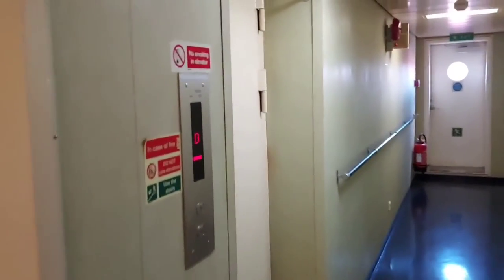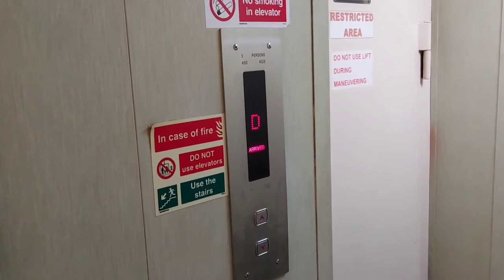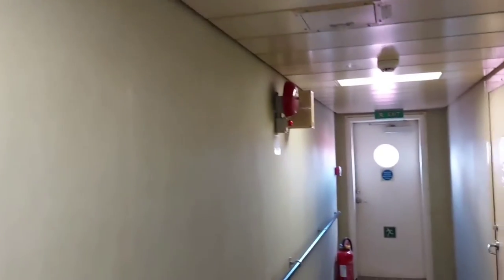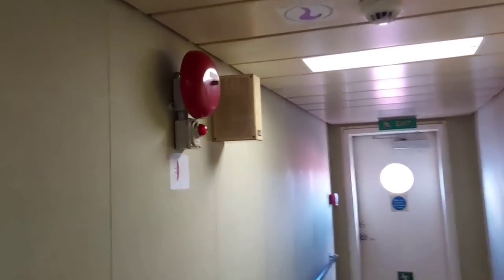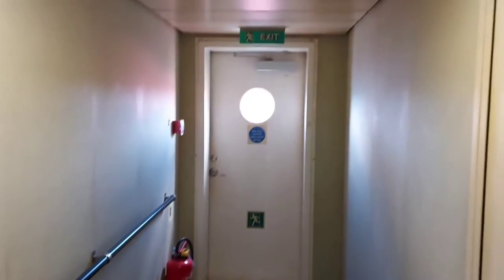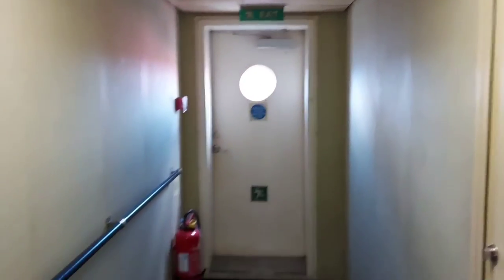There is an elevator here, but in case of emergency or fire we are not supposed to use the elevator. We will be using the emergency exit — that is, the staircase — to escape from the accommodation. You can see that in one deck itself there will be two or three call points given.